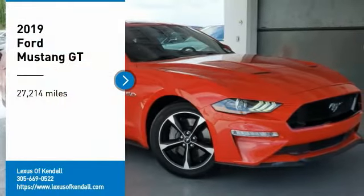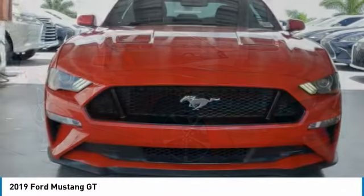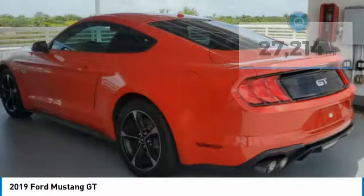We are pleased to show you the 2019 Mustang. The Mustang is race-worthy and ready for the track. This vehicle has less than 30,000 miles. Here are some of this vehicle's great options.